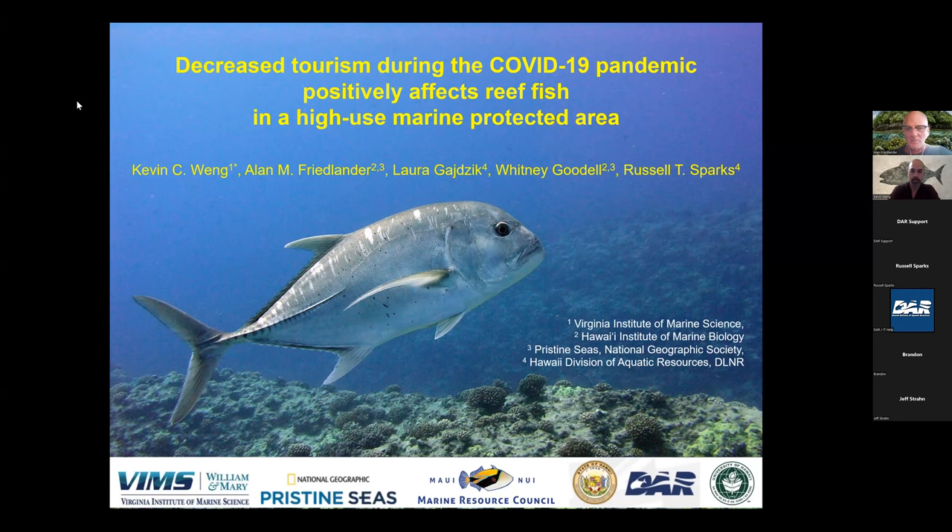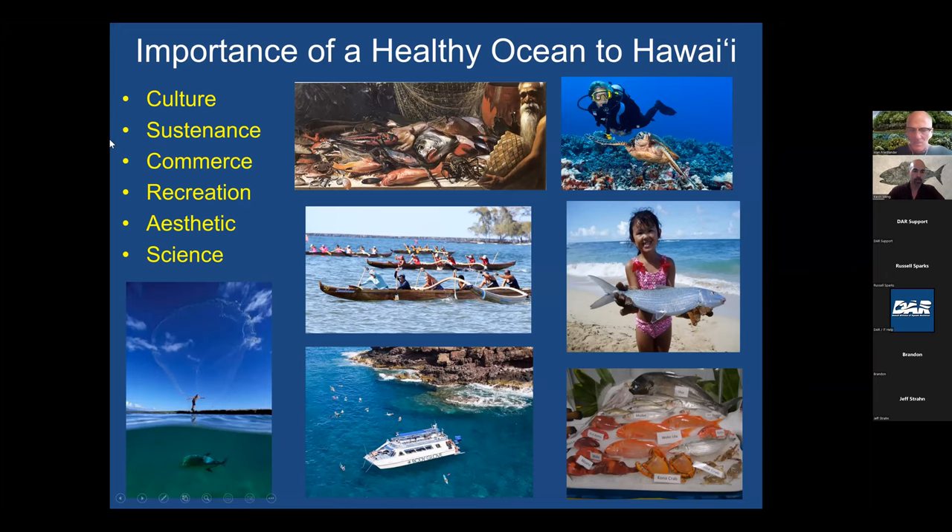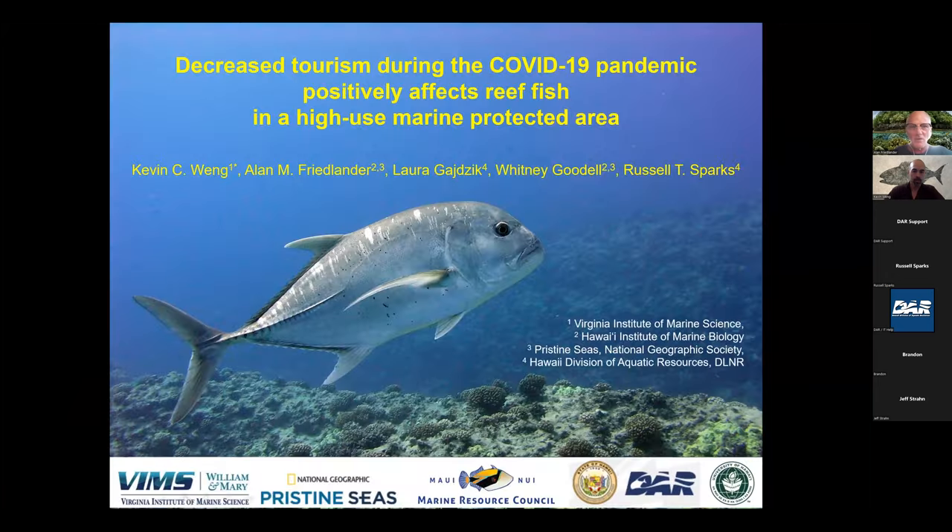As Russell mentioned, we have this unique opportunity to look at what Molokini was like in the absence of tourism. It was a unique, unprecedented, natural experiment. And so before I get into that—